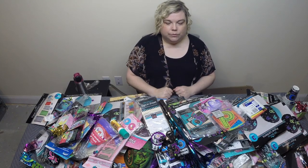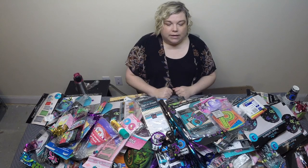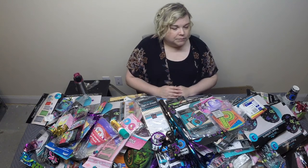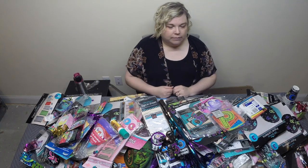Hey guys, today we're going to do a reveal of all the items we got from a party supply store that's going out of business. It had a huge roll-off dumpster, and all of these items on the table came from there, as well as two other bags we haven't opened yet. We're going to go through this as fast as we can to show you everything we found. A lot of these things are a mystery since they were all in bags in that dumpster.